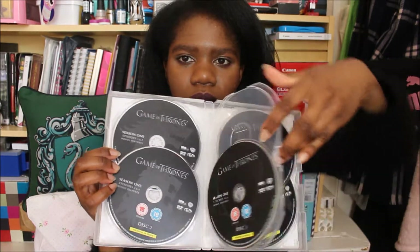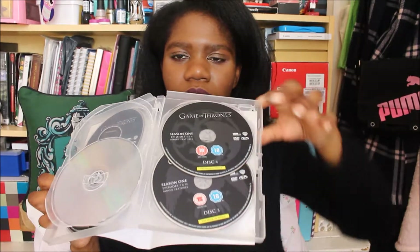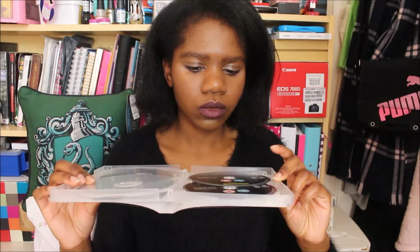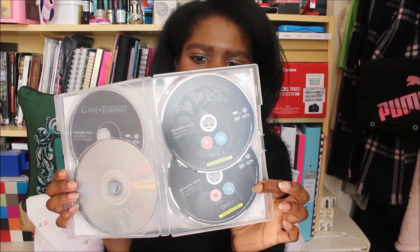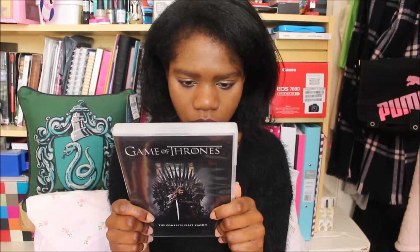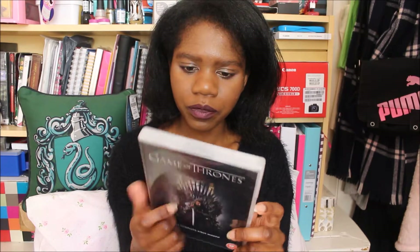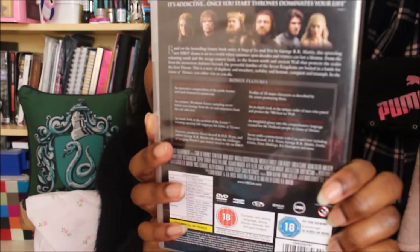We have the discs inside — each disc covers two episodes: one and two, three and four, five and six, seven, eight, nine and ten. We've watched all the way up to the last disc now, so we're just about to finish the season and my sister's really enjoying it. It's also got bonus features: the making of Game of Thrones, creating the show opening, from the book to screen, and audio commentaries. I like to study film and pursue a film industry career, so I had to buy it.